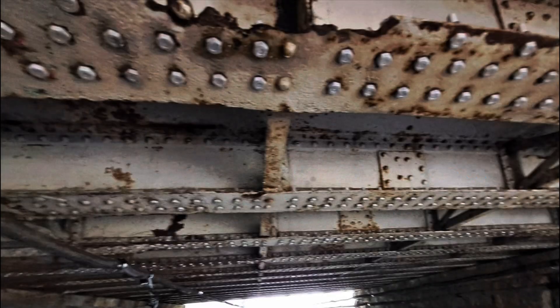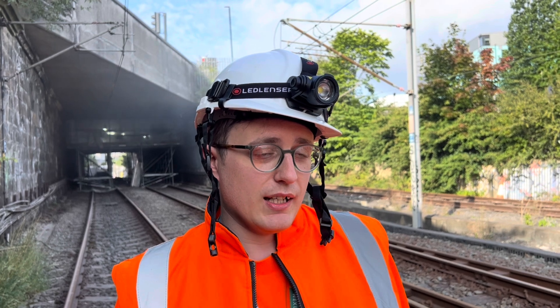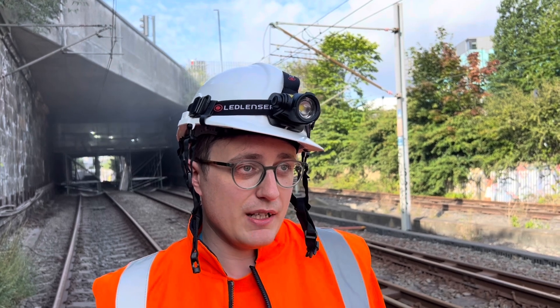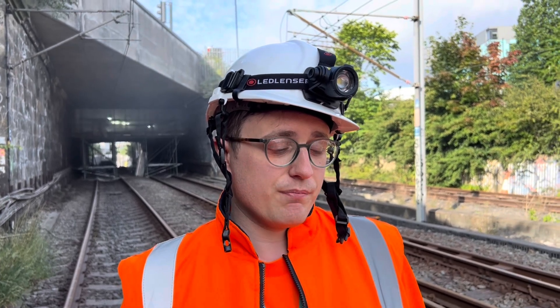This has been really important because we're able to restore the capacity of both the steel structures on Standard Street to the correct rating for the highways above. We're life-extending the bridges so that we can essentially get more life out of them. Our life extension works here at the moment will mean that the next major maintenance will be in 30 years' time.